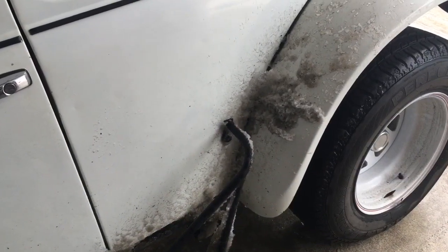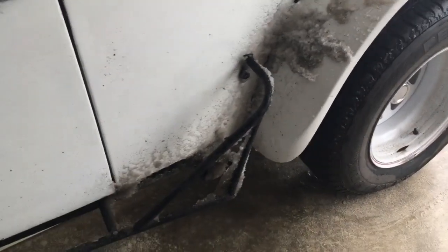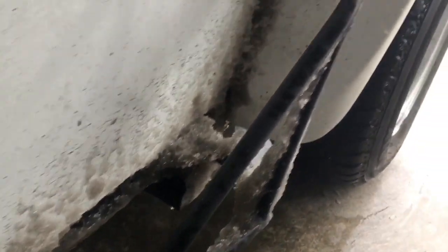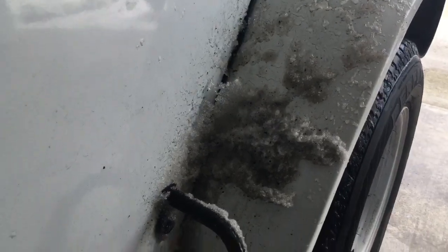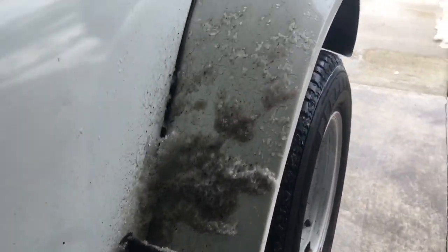That snow and ice really made kind of a mess of the Baja Bug here. You can see it's blowing up from the front tires and blowing on this little Nerf guard, fender guard, and blowing up on there. So it's no wonder there's a bunch of chips in this fender on both sides.